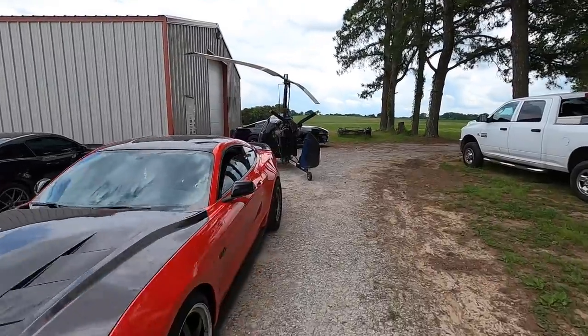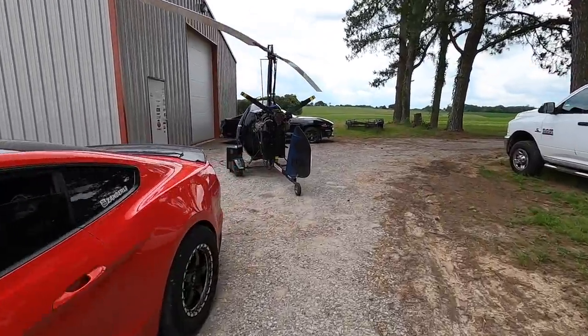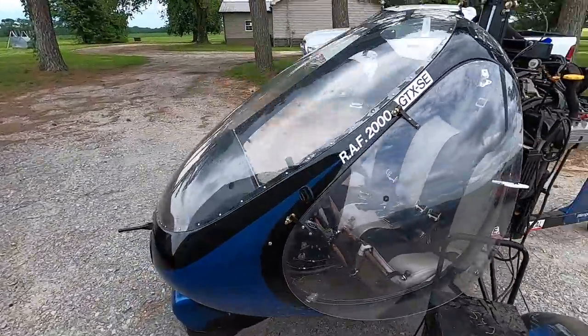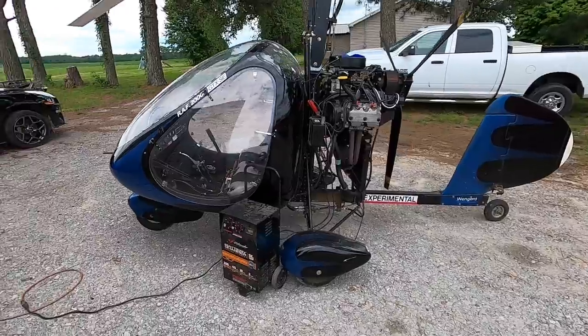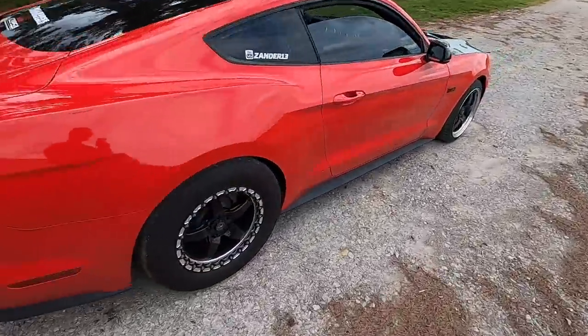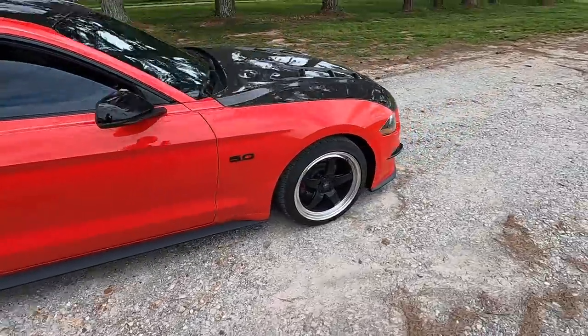We are stuck — I'm dead in the water, can't figure it out. This guy has a freaking helicopter! Let's check this out real quick — pretty wild, that thing is crazy, it's like a little bubble. I need to get riding that thing. All right, on to the Mustang.